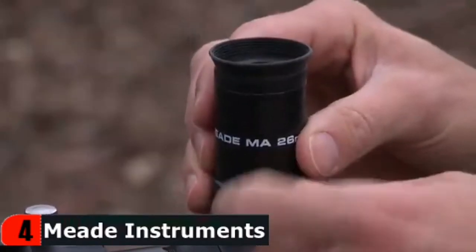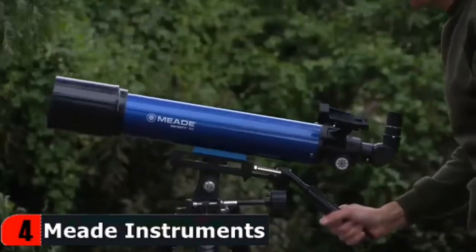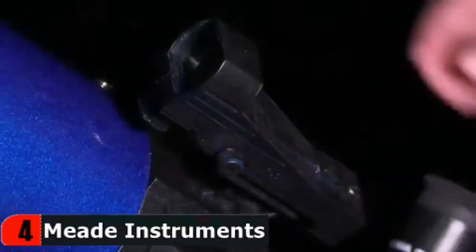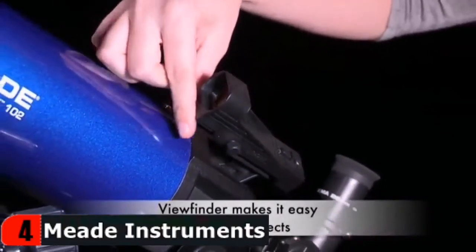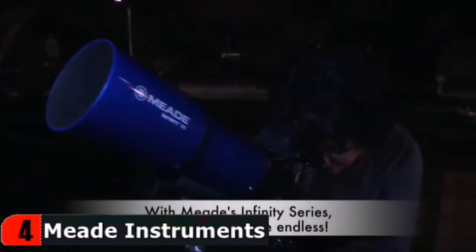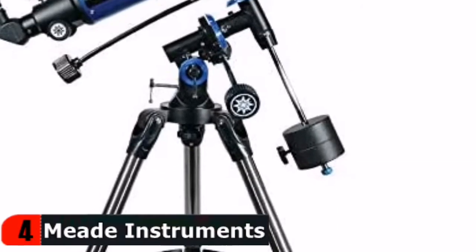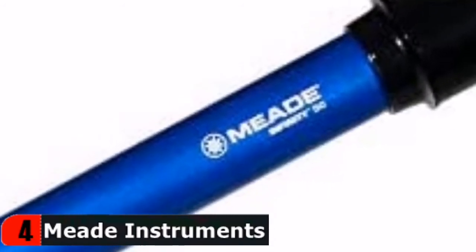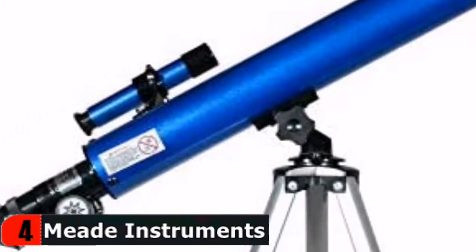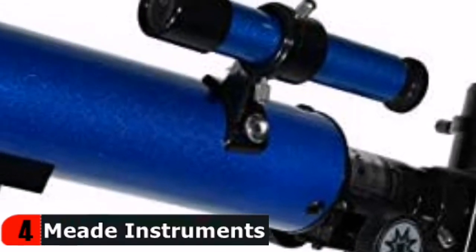The Meade Instruments Infinity 50mm refractor comes with a great set of starter accessories and features. These include a simple altazimuth mount, dual slow motion control knobs, three 1.25-inch eyepieces — SR 4mm at 150x, H12mm at 50x, and H20mm at 30x — a red dot viewfinder, diagonal mirror, full-size tripod, 50mm lens and 600mm focal length, as well as Autostar Suite PC-compatible DVD astronomy software to help map the night sky.